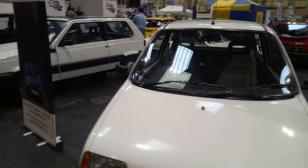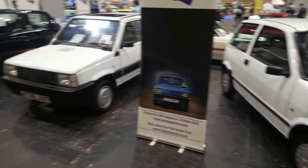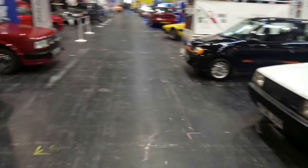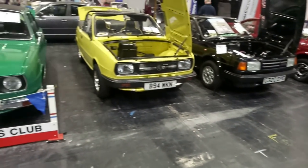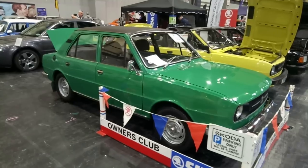This Cinquecento came all the way over from Northern Ireland — belongs to my mate Jim. He's driving a Fiat Tempra across America but because the Tempra is already in America, he's brought his Cinquecento instead. The Fiat Motor Club always puts on a nice display. We've got Seicentos as well. We've got Skodas behind me.